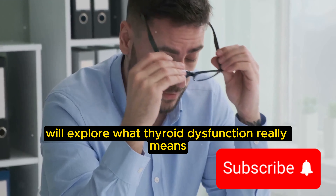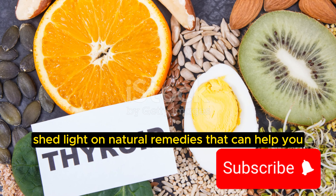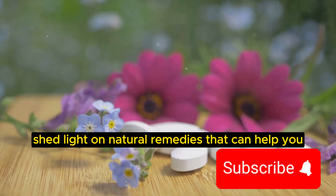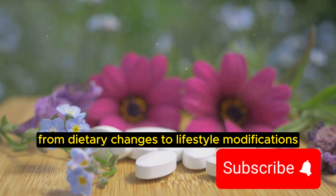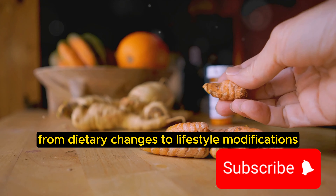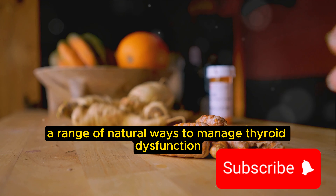In this video, we'll explore what thyroid dysfunction really means and how it impacts your body. We'll also shed light on natural remedies that can help you keep your thyroid in check and lead a healthier life. From dietary changes to lifestyle modifications, we will cover a range of natural ways to manage thyroid dysfunction.